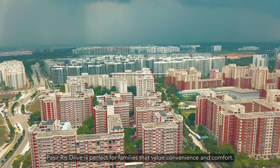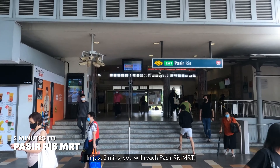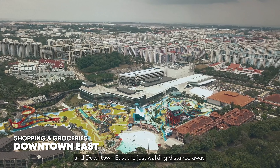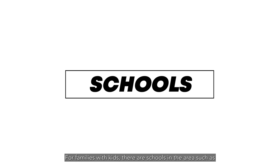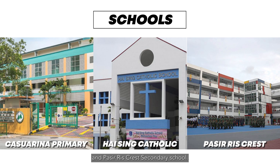Pasir Ris Drive is perfect for families that value convenience and comfort. In just 5 minutes, you will reach Pasir Ris MRT. For shopping and groceries, malls such as White Sands Shopping Centre and Downtown East are just walking distance away. For families with kids, there are schools in the area such as Casuarina Primary School and Hai Sing Catholic School.